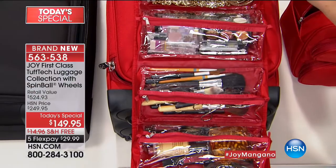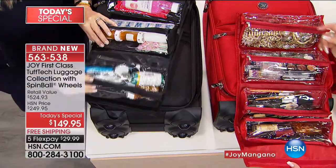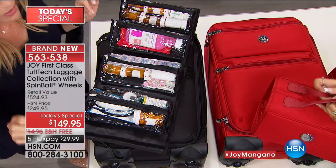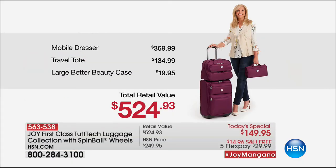Here's what a Better Beauty case can do for you — all your medications, even something you have to put in the refrigerator. Just pop it off and put it away. Never offered in a Today's Special with Tough Tech before. So here's what's happening: $370 is that mobile dresser — that's your free gift. Because today you're basically buying the travel tote and getting everything else for free, for under $30. This is the only Tough Tech Today's Special from Joy for the rest of the year.